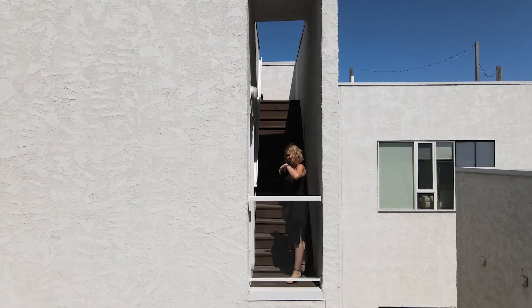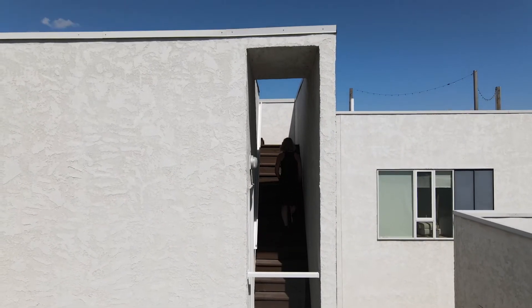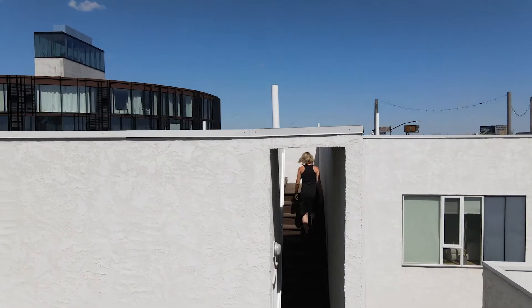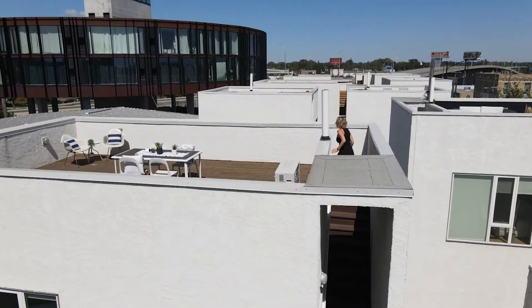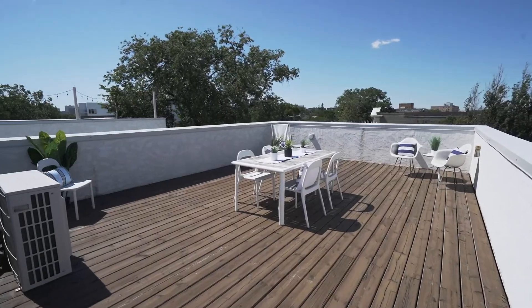We saved the best for last. This condo comes with its own private rooftop patio with 360-degree views, perfect for entertaining or great for some solo R&R. Already equipped with the proper electrical, it's just begging for a hot tub.